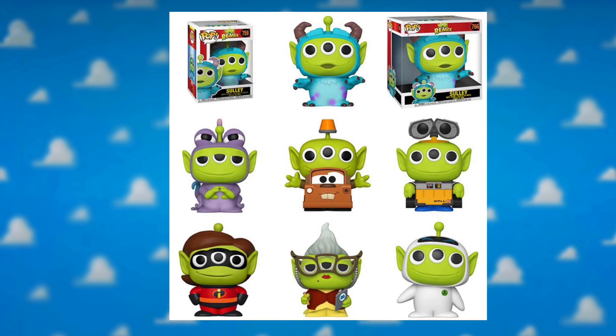Below Sully on the left side of the screen we have Randall. This one looks really awesome and a lot of people seem excited about it. People are saying they should have made a normal Randall pop before this alien remix one — there was a Randall from Monsters University but he was in his school uniform.